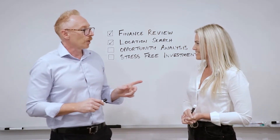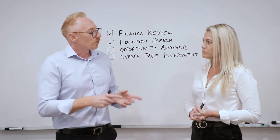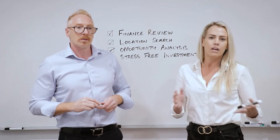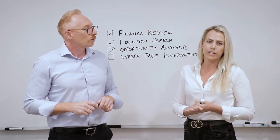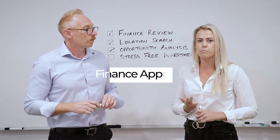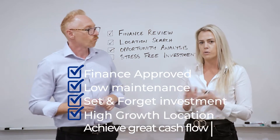That opportunity was off-market, through relationships that we'd built over a period of time. This was a fantastic deal — if you had one of these, you'd have an investor who would like to snap this up every day. Because, as mentioned, this was through building on-the-ground relationships with agents. After a call with this agent: 'What have you got for me? I've got a client ready to act — he's finance approved, he wants a low maintenance, brick and tile, set-and-forget investment that's in a high growth location and is going to achieve great cash flow.' The agent responded: 'I've got just what you need.'